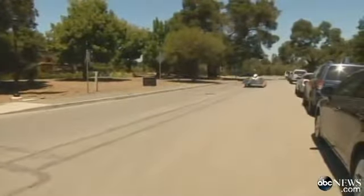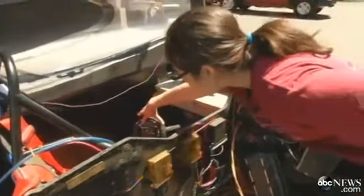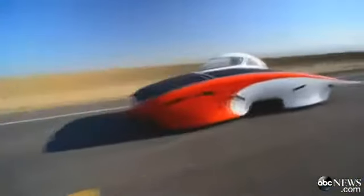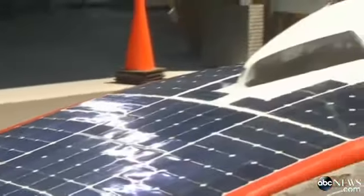It's not just any race. A group of Stanford undergrads put it together from scratch for a 2,000-mile journey across the Australian outback, powered entirely by the sun. These are essentially the same as the cells that you would put on your house — they're just much higher efficiency.